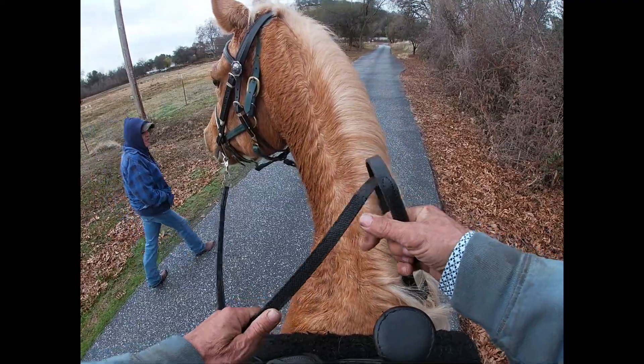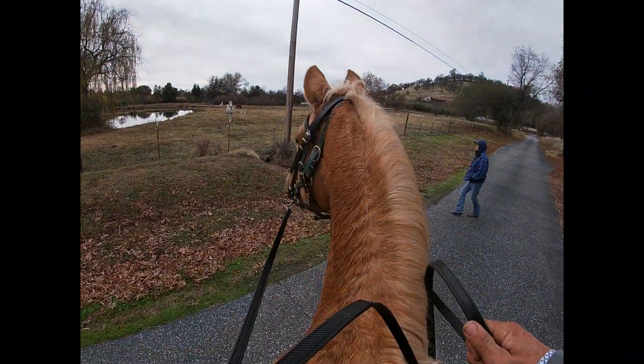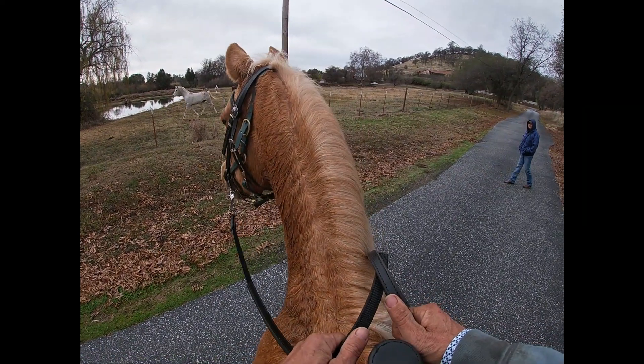Oh, here's a horse coming. So she stops here — we'll turn this way. You can see the other horse coming up right there, and she's just kind of checking this other horse out.